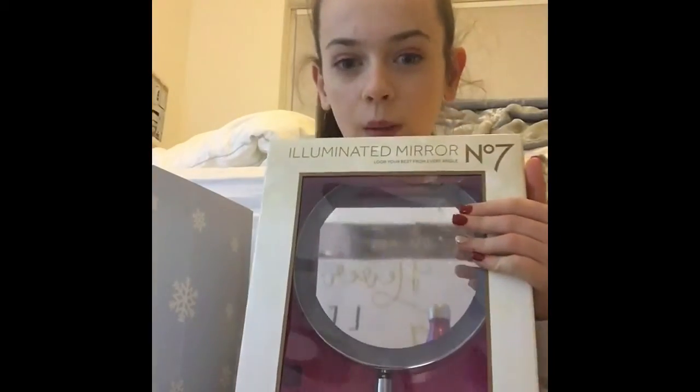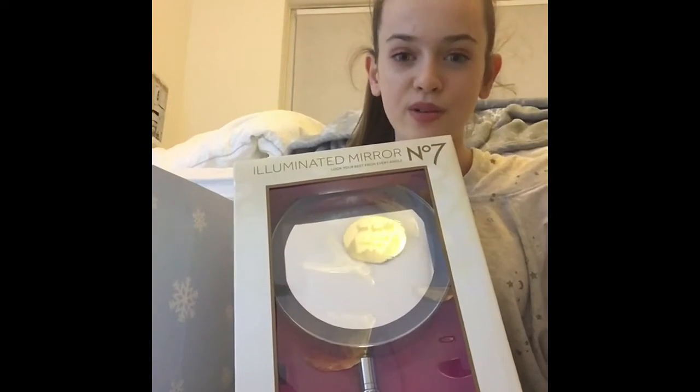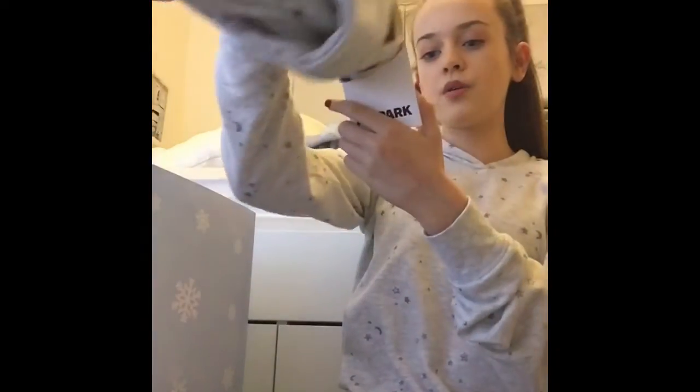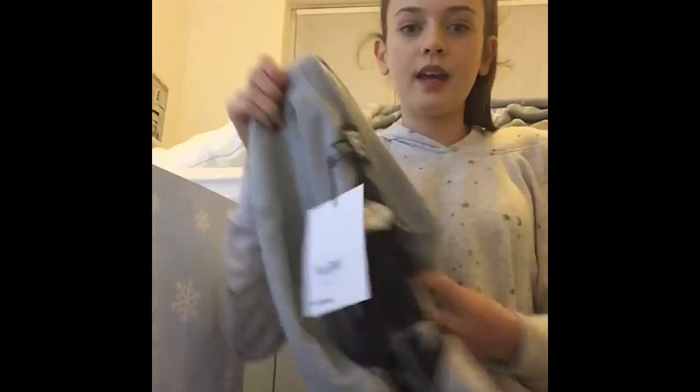From my auntie and uncle I got the No. 7 illuminated makeup mirror - it lights up and I really like it. They said if I want to return it for the rose gold one I can, but I like the silver one because my whole room is white anyway. I'm very happy with that. I also got this Ivy Park jumper - I think it's Beyoncé's brand - and it's so nice, I tried it on.